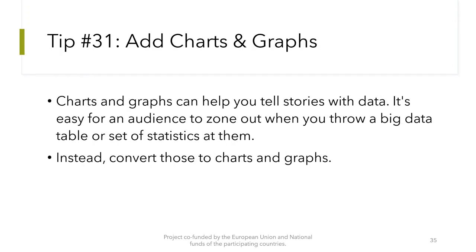Tip number 31: Add charts and graphs. Charts and graphs can help you tell stories with data. It's easy for an audience to zone out when you throw a big data table or set of statistics at them. Instead, convert those to charts and graphs.